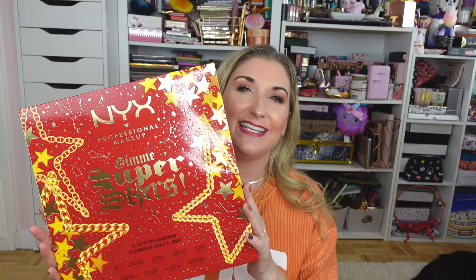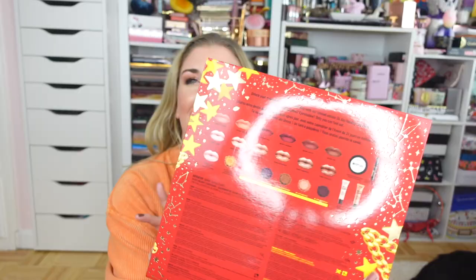Let's get into the unboxing. The first thing I wanted to show you would not actually fit in the box — this is the NYX advent calendar. You may be thinking it's a little early for Christmas, but this sold out really fast last year and I wanted to get it for my daughter. I'll link this and everything else down below. If you shop with my links I do earn a very small commission, but it goes a long way to support my channel.